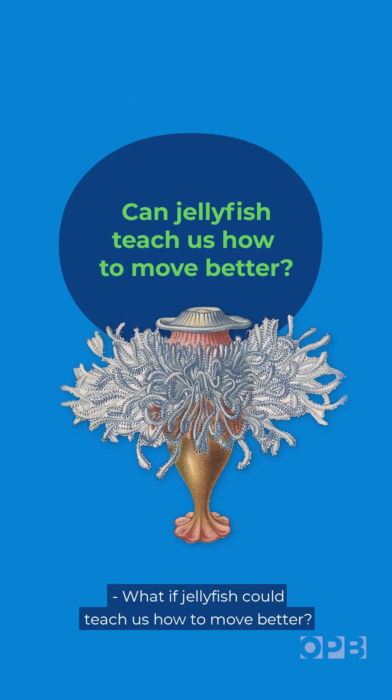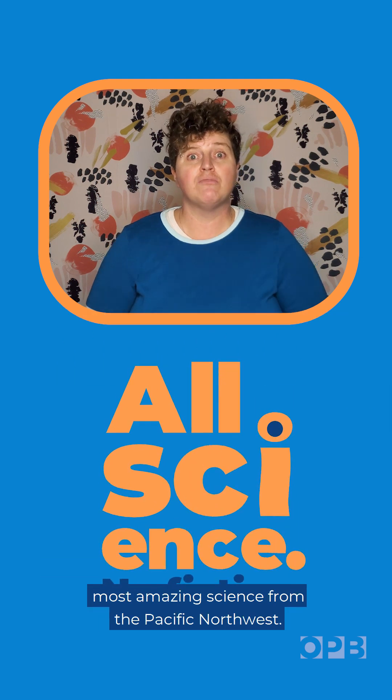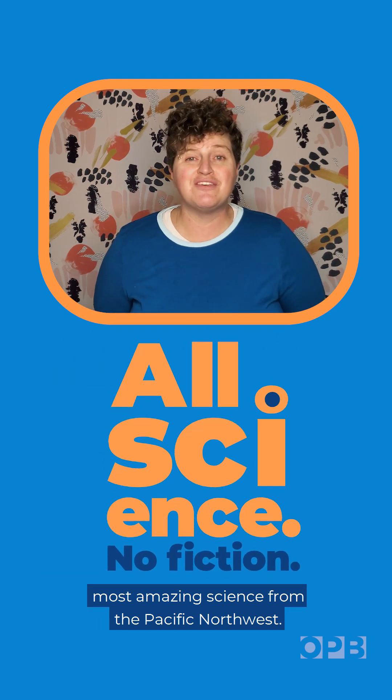What if jellyfish could teach us how to move better? I'm OPB's Jess Burns with All Science No Fiction's Most Amazing Science from the Pacific Northwest.